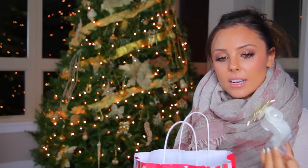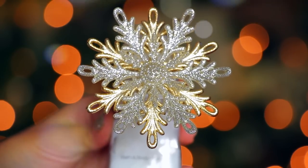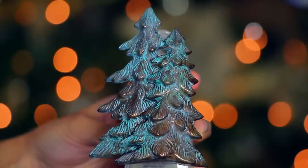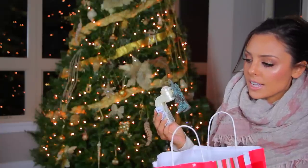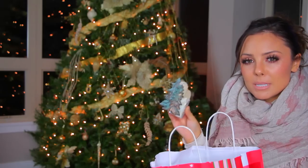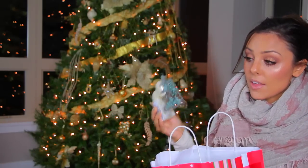So the first one here is a snowflake — just a sparkly, glittery snowflake. The next one here is this Christmas tree one; it's just two Christmas trees and it kind of looks like they've tried to make it look as if it's bronze with that kind of patina from oxidizing. I think it's really pretty.